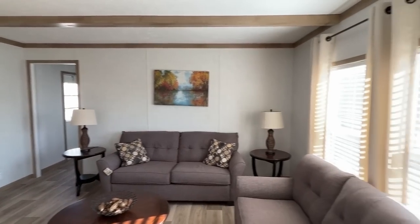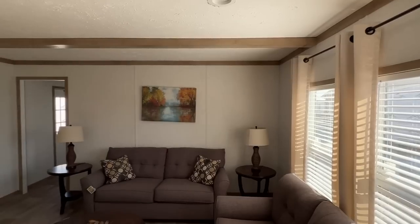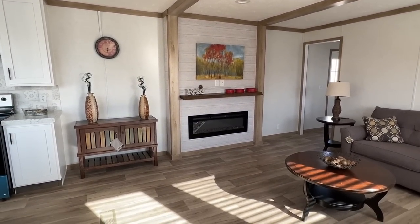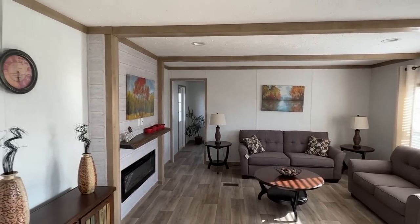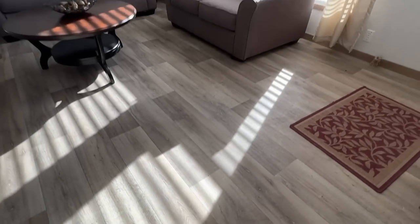So you walk in — y'all ain't gonna believe this — this is nice. We'll spend just a second in here. I want to show you a shot of the flooring; the sun's kind of coming in so I'll make sure I give you a good look at it.